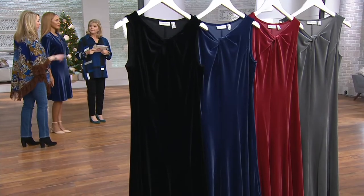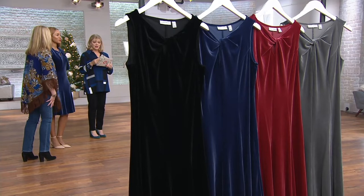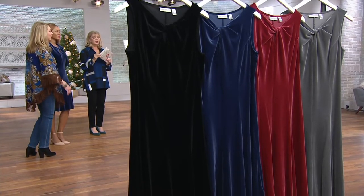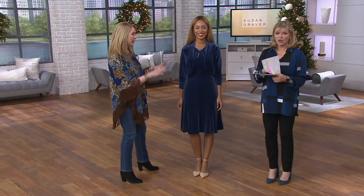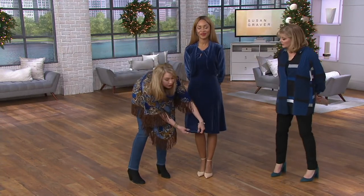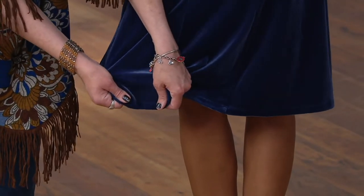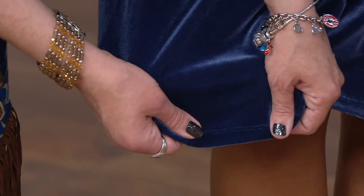The bolero is available in all four of those colors — we still have availability in all four, Pat will double check. If you've never tried Susan's stretch velvet before, I'm just going to the hem here. This velvet is incredible — it's not heavy at all, not stiff, and has amazing stretch and recovery.